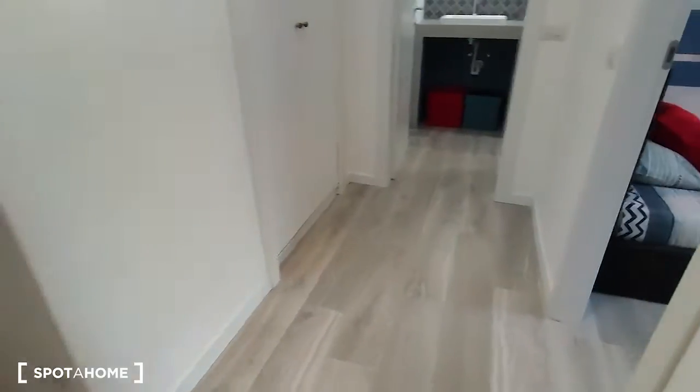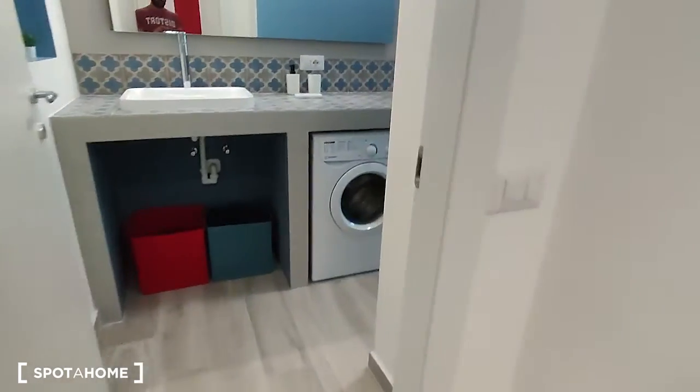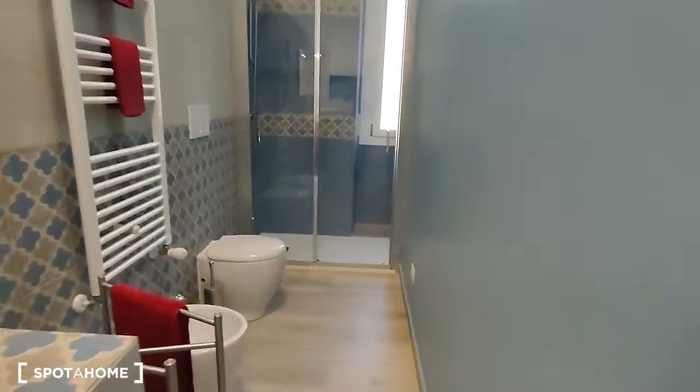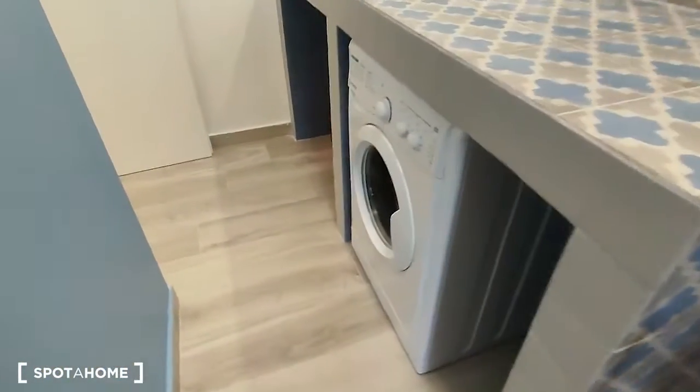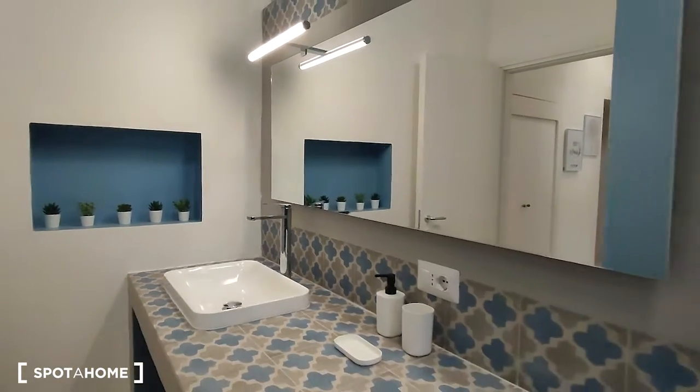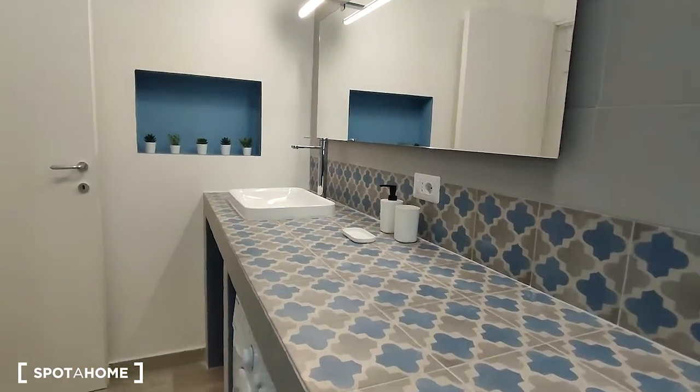We can go take a look at the bathroom, which is right here, and it's quite long as you can see. There is the shower at the end of the room, which is really spacious. Here is the water heater, then we have the washing machine, and the sink and the huge mirror, and as you can see it's very nice.